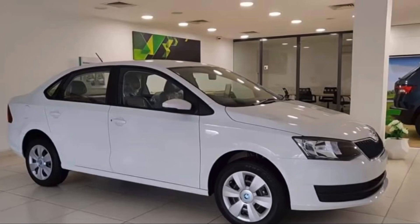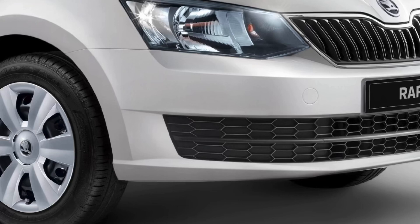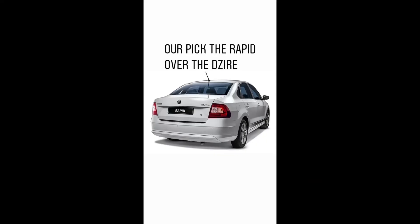You also get two disc brakes at the front and drum brakes at the rear with the Rapid. My pick is the Rapid Rider over the Desire, due to Skoda's build quality and overall package. The ZXi Desire is 20,000 more expensive, but the Rapid Rider is well-equipped in terms of safety and overall ambience. If you like the video please give it a thumbs up and subscribe to our channel — see you in the next one!